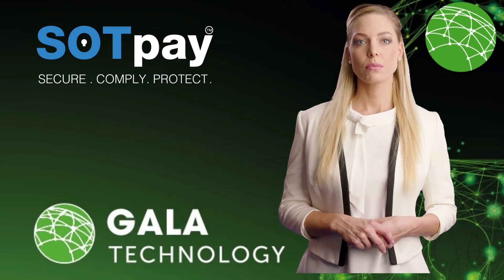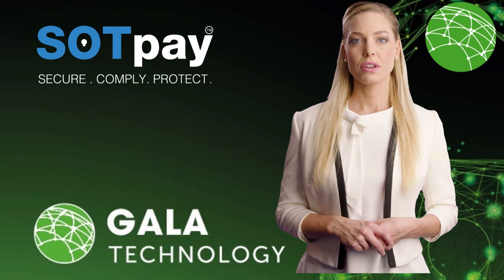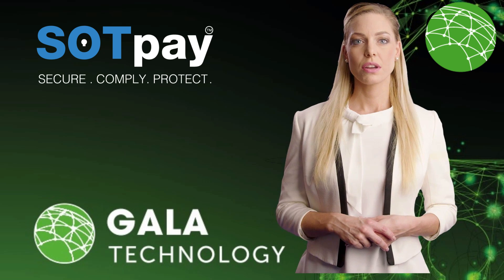Are you looking for a secure and reliable payment system for your business? Look no further. Our SotPay customer not present payment system is the perfect solution for you.